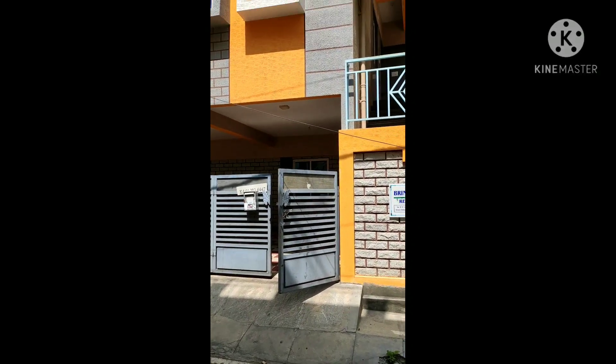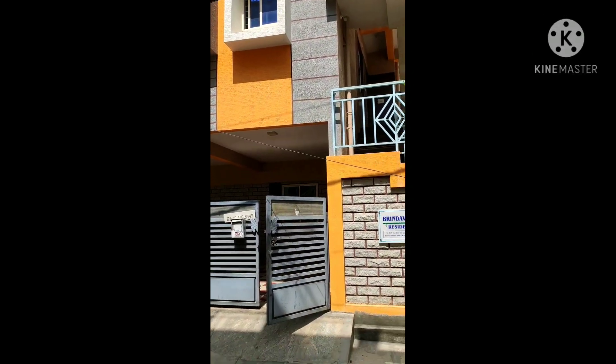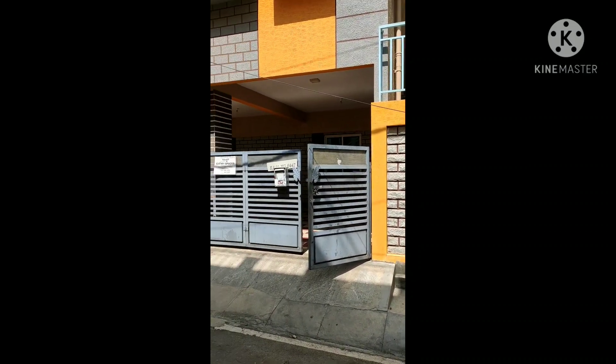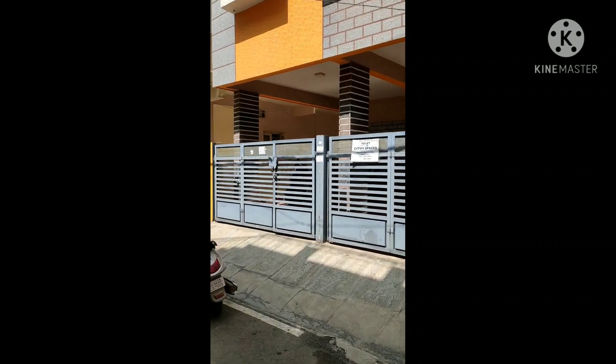Brindavana Residency. This building is in a residential area near Raghavendra Swami temple, BTM layout, VJ Bank layout.